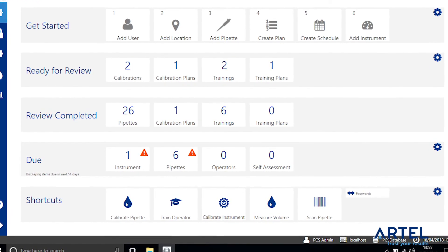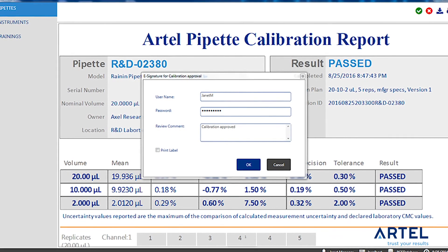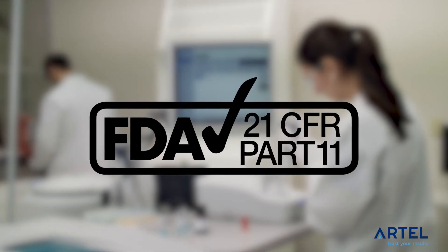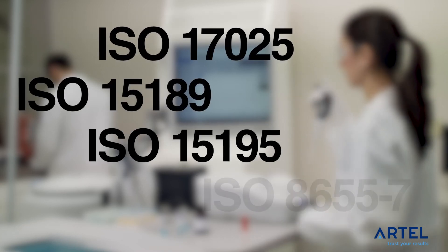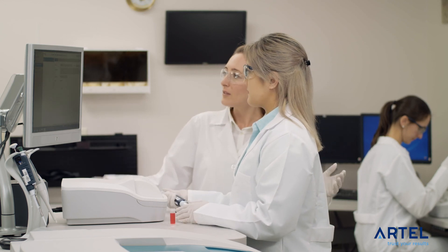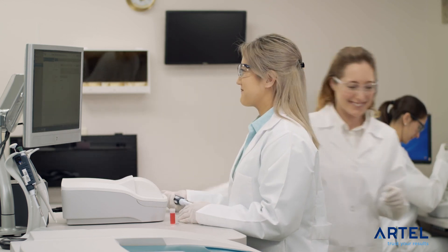All of your pipette calibration and operator assessment records are easily accessible in one place, facilitating your readiness for audits. The PCS is ready to be used in 21 CFR Part 11 compliant laboratories. Measurement results are fully traceable and comply with ISO and CAP requirements. When data integrity matters most, you'll be able to stand by your pipettes and your people, giving you full confidence in your laboratory's results.